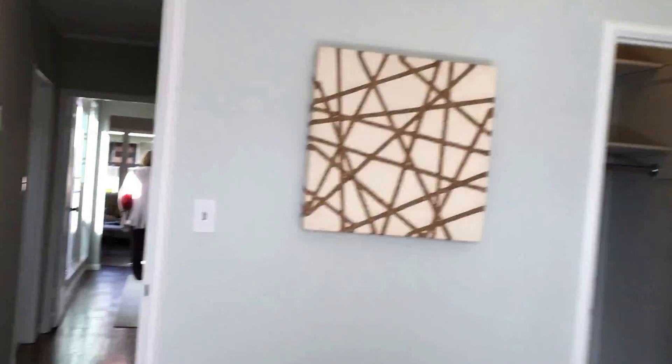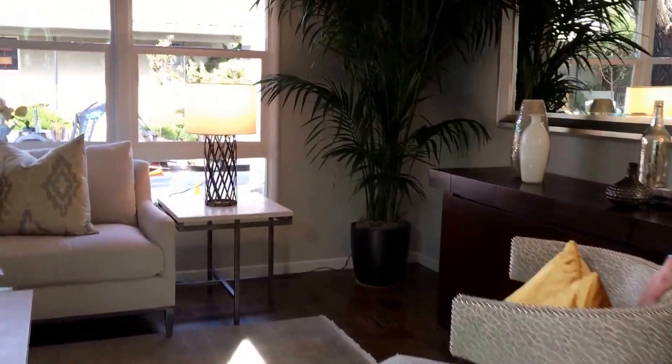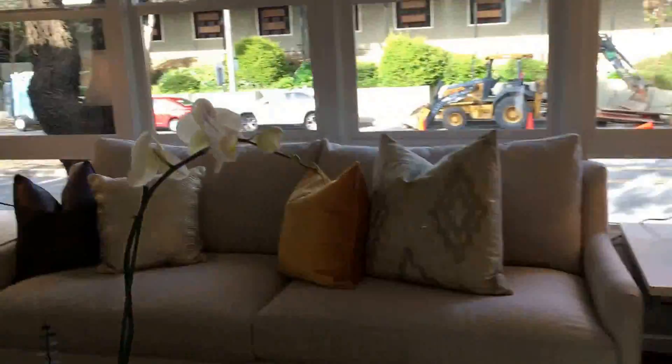This used to be the telephone booth area. Let's take a look — dining room here. And here's one of our happy listing agents. You've got the parquet floors — great, clean house.